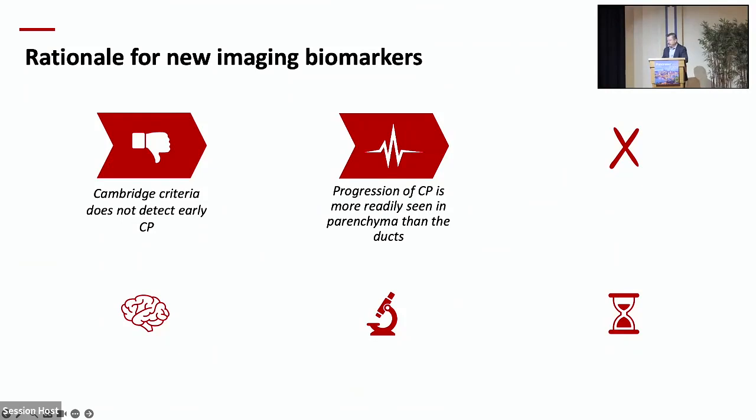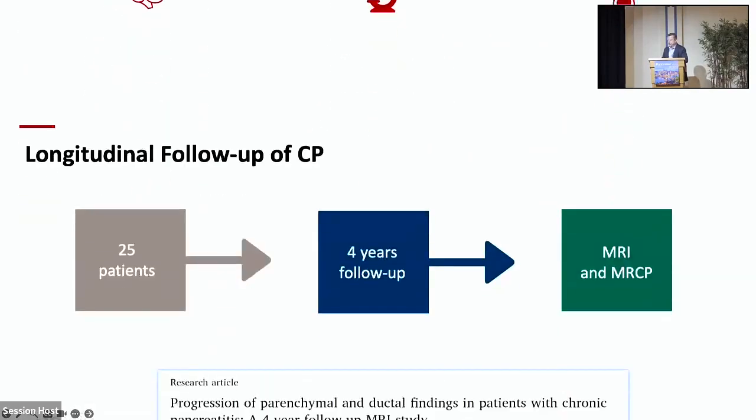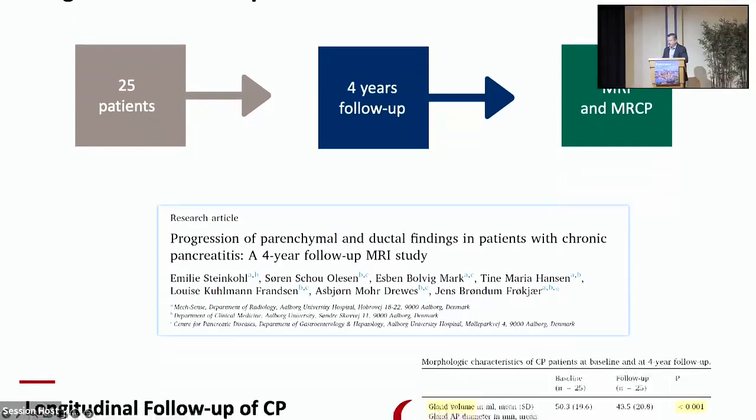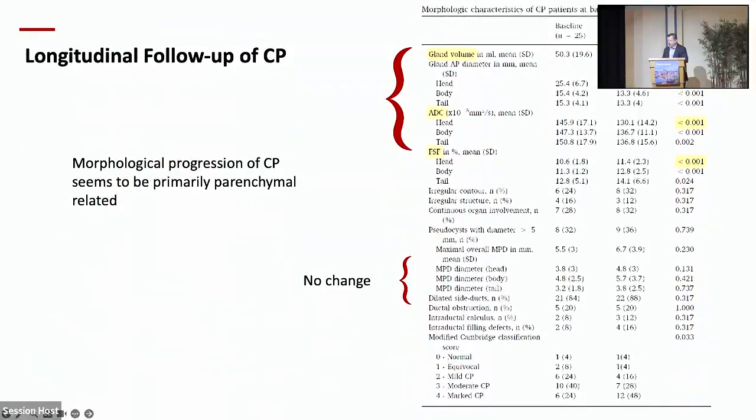Another point is that progression of chronic pancreatitis is more readily seen in the parenchyma than the ducts. A useful study from the Dutch pancreatitis group followed 25 patients with chronic pancreatitis for four years. The parameters that changed over four years were gland volume, ADC (diffusion-weighted imaging of MRI), and fat signal fraction. But ductal dimensions, irregularities, and diameter did not change. Their conclusion was that morphological progression of chronic pancreatitis seems to be primarily parenchyma-related.